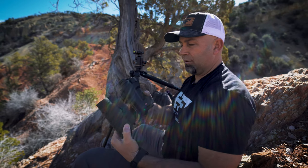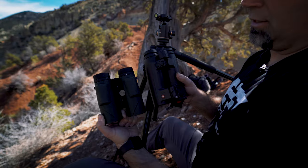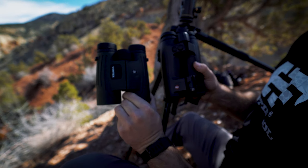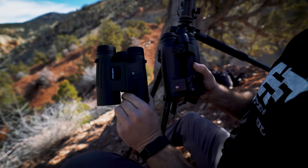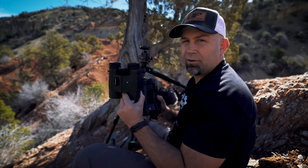These glasses are also a lot smaller. From a compact point of view, looking at the two side by side, you're talking about a much smaller glass that will fit in a smaller bino case and make less noise going in and out. I think this glass deserves a hard look if you're shopping for a range-finding binocular.